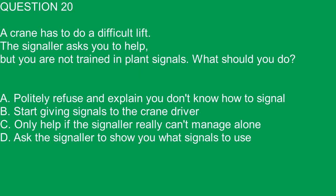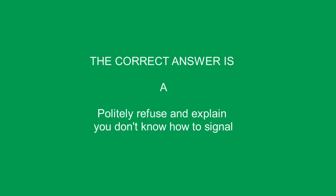Question 20. A crane has to do a difficult lift. The signaller asks you to help but you are not trained in plant signals. What should you do? A. Politely refuse and explain you don't know how to signal. B. Start giving signals to the crane driver. C. Only help if the signaller really can't manage alone. D. Ask the signaller to show you what signals to use. The correct answer is A. Politely refuse and explain you don't know how to signal.